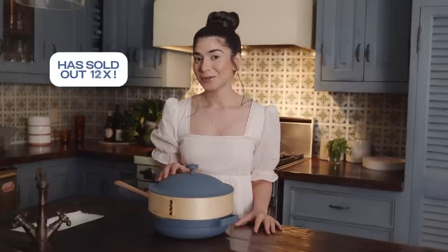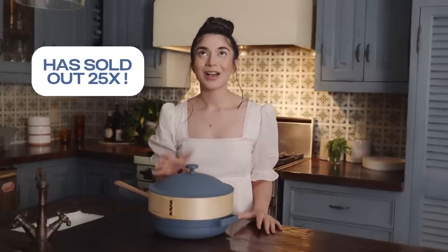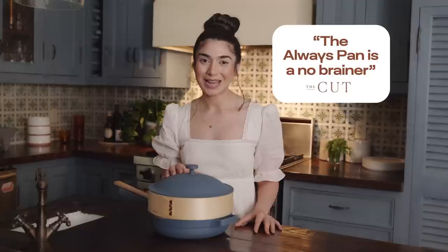The Always Pan is the most sold-out pan on the internet but it's finally back in stock. So don't wait, get yours now.